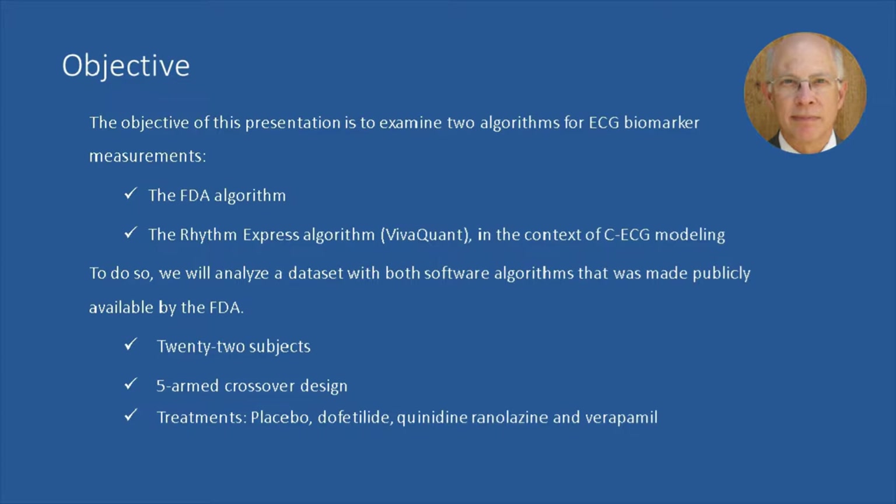Today, we are going to examine two algorithms for ECG biomarker measurement. One is an algorithm developed by the FDA. The second is an algorithm developed by VivaQuant, which is called Rhythm Express. We'll be discussing these in the context of concentration ECG modeling, analyzing a dataset made available by the FDA for public use. That study included 22 subjects in a five-armed crossover design with five treatments: placebo, dofetilide, quinidine, ranolazine, and verapamil.